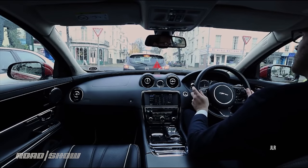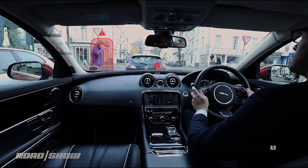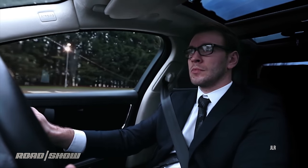Jaguar teased us years ago with a similar technology to make interior pillars transparent. The hang-up seems to be the tech to upholster the pillar in OLED screen, not the camera tech itself at this point.